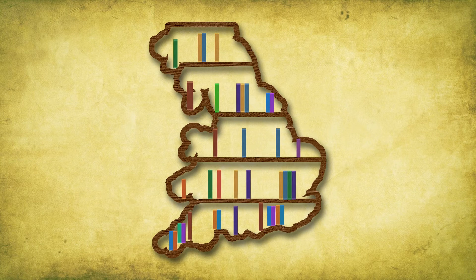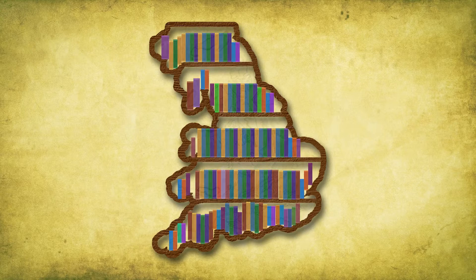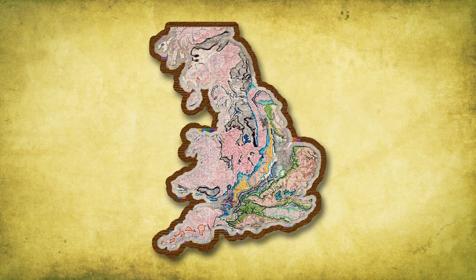Someone had put to paper decades of geological study into a single document that could be understood by all. But why was that important?